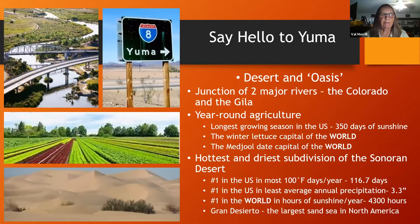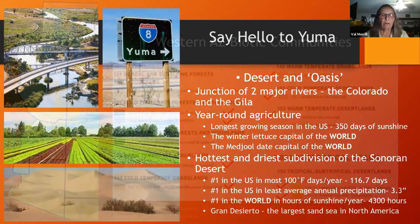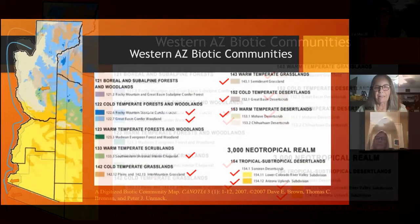Since Karen and I are from Yuma, we wanted to give you some factoids about us in particular. Yuma is a junction of two major rivers, the Colorado and the Gila. We have the longest growing season in the U.S. at 350 days for agriculture, and we are the winter lettuce capital and the medjool date capital of the world. We're the hottest and driest subdivision of the Sonoran Desert, number one in the U.S. for most hundred-degree days per year — 137 for 2020 so far this morning. We have the least average annual precipitation and we're number one for hours of sunshine per year at 4,300 hours. Also, the Grand Desierto Yuma area is the northern extent of the largest sand sea in North America.